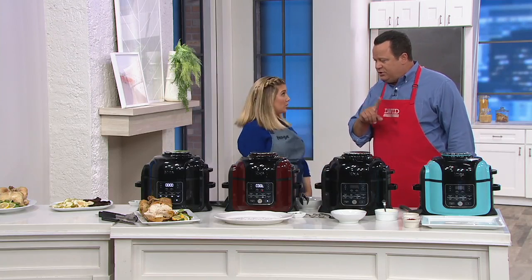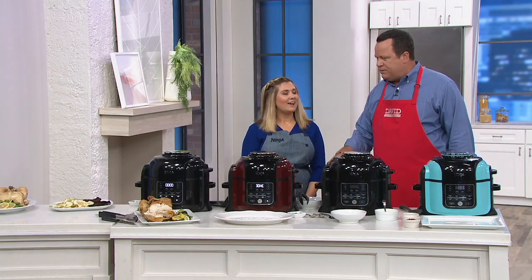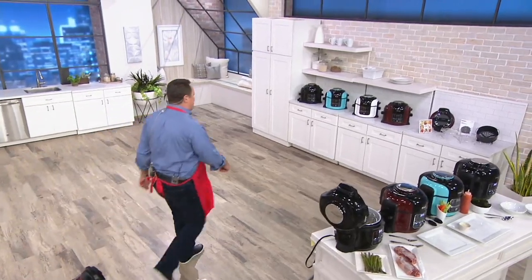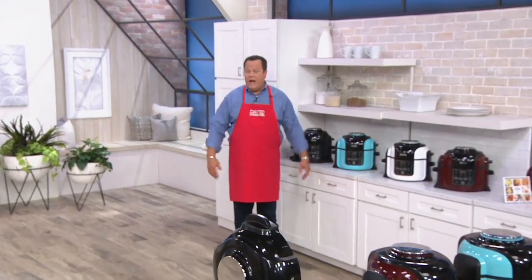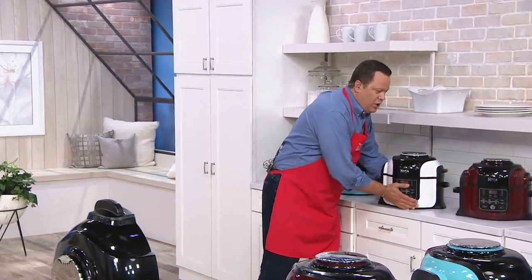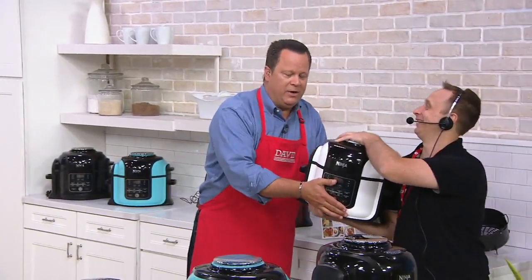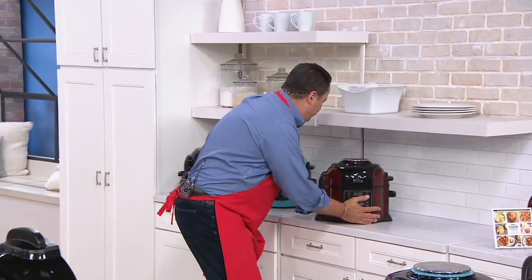I'm going to run over here and talk colors and value. Before we get into our color tour, we've already lost a color — White has sold out. White is gone. Let's move this down — and then there were three.